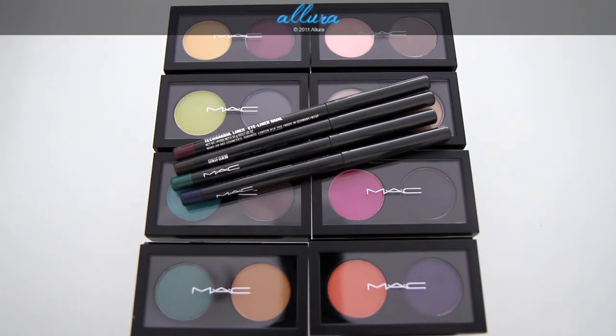The items I'll be covering are the eight Pro Palette Eyeshadow Duos and the four technical liners included in this collection. In this video we'll see how all of these items swatch and what the colors and finishes look like. And then you can go to the blog for more photos, swatches, and reviews on each of these products.